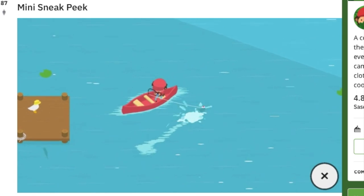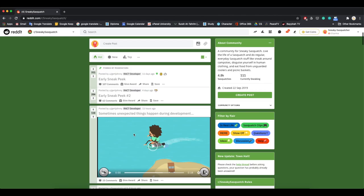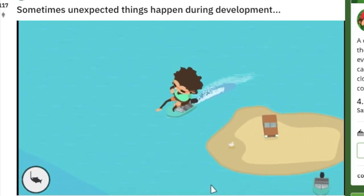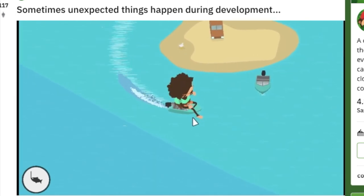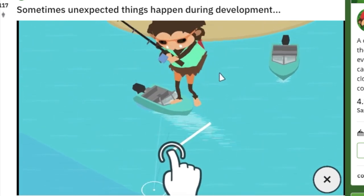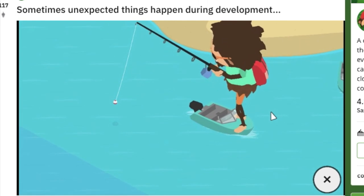There's one last clip the developers posted on reddit.com/r/sneakysasquatch. Sometimes unexpected things happen during development — go there and you'll see this clip. Wow, look at Sasquatch, he's so big! That's such a funny glitch that happened with them — he's so big and tall!